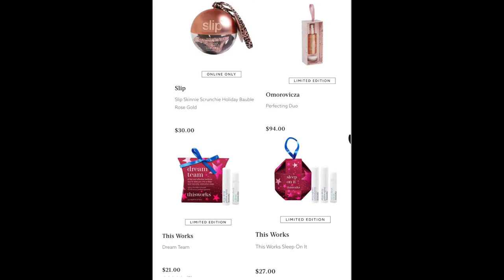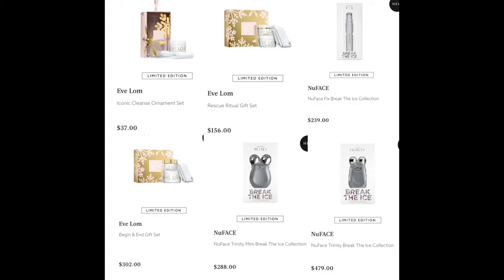From This Works, we have the Dream Team for $21 and the Sleep On It for $27. From Eve Lom, we have the Iconic Cleanse Ornament Set for $37, the Rescue Ritual Gift Set for $156, and the Begin Gift Set for $302. I do really recommend their Rescue Mud Mask — it's very good, doesn't dry your skin out but definitely detoxes it. I don't like mud masks that dry my skin, but this one is very good at purifying without drying.